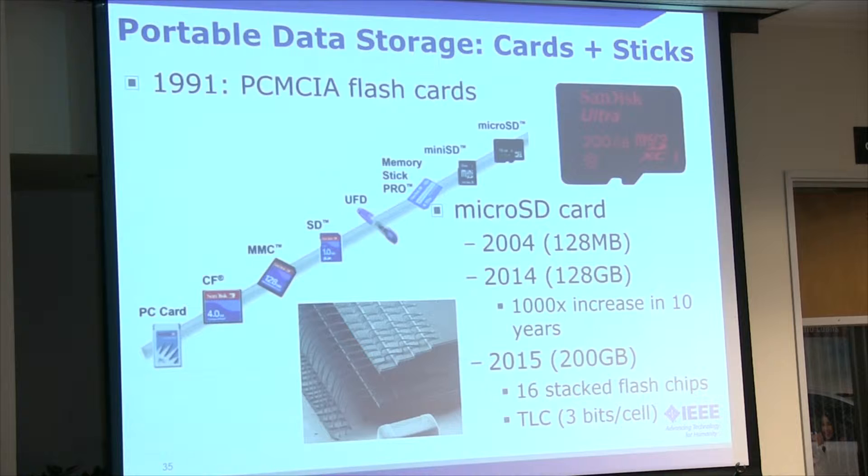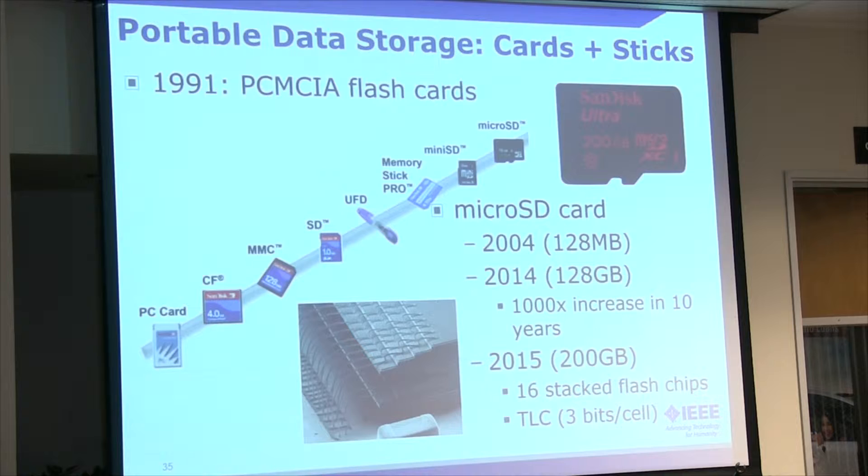Here's a little overview of different options for data storage. It started with the PCMCIA card in the lower left back in 1991, and the microSD, which was introduced in 2004. Just to show what's happened in a 10-year span — this is a really great example: 2004, 128 megabyte; 2014, 128 gigabyte microSD card.